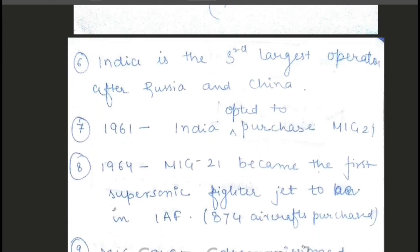The sixth point is India is the third largest operator of MiG-21, after Russia and China. So, after Russia and China, the third largest operator of MiG-21 is our India.